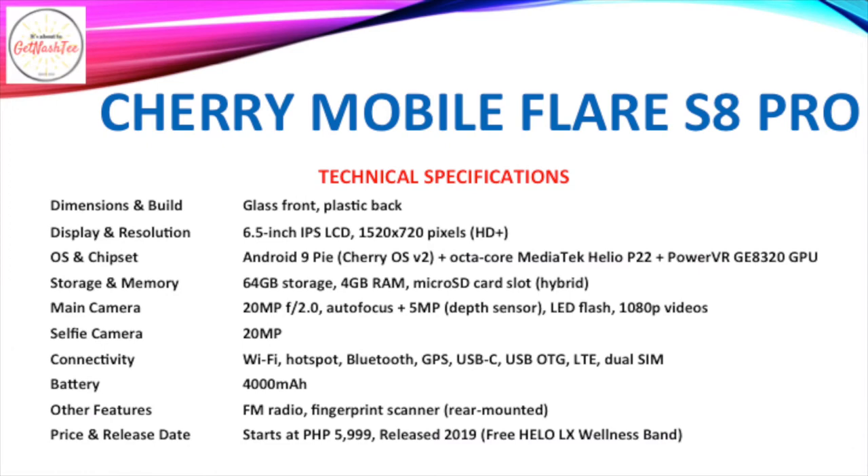Our third smartphone on the list is the Cherry Mobile Flare S8 Pro, which comes with a 6.5-inch IPS LCD of HD Plus resolution. It runs Android 9 Pie with Cherry OS version 2 on top and is powered by an octa-core MediaTek Helio P22 processor and a PowerVR GPU. It has 64GB of expandable storage and 4GB of RAM, and a dual camera setup with a 20MP primary camera coupled with a 5MP depth sensor, plus a 20MP selfie camera.